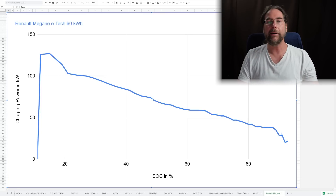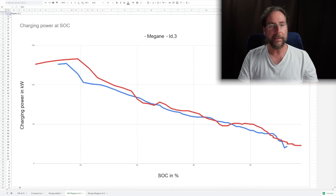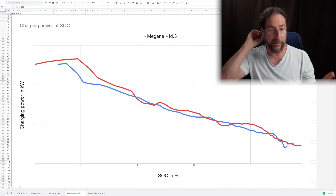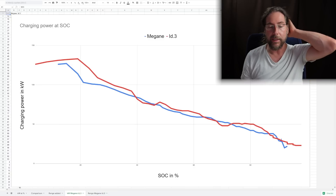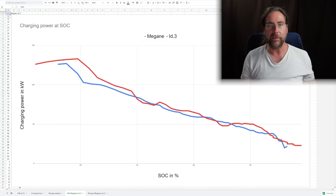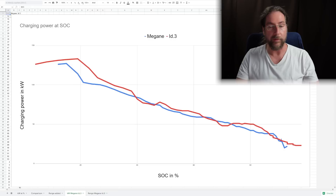Let's compare it to the ID3. The blue one is the Megane, the red one is the ID3. This is the 58 kWh battery ID3, the Pro. This is with ID software 2.4 which gives you a better charging curve. Older ID3s built from summer 2021 already have this charging curve. Even older cars that were limited to 100 kilowatt get the better charging curve, which only happens at 10 to 25 percent or so — then the rest is the same.